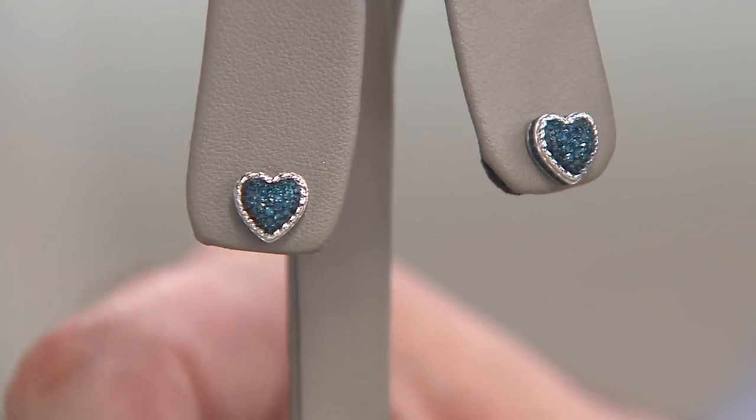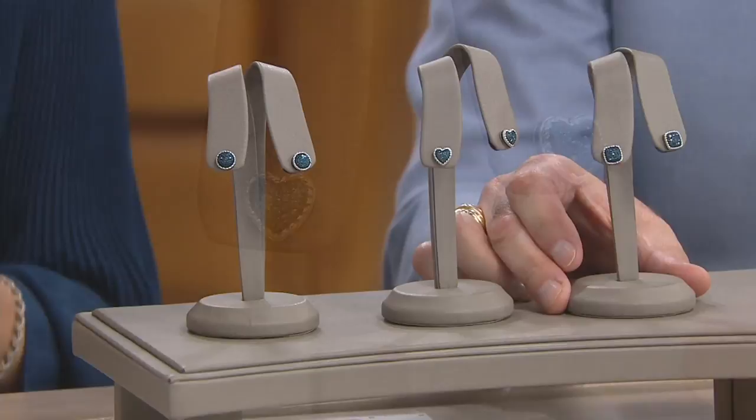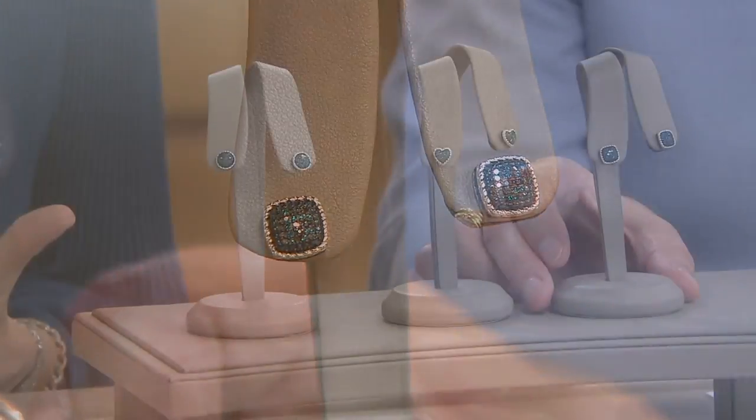And I have to tell you, while traditionally I'm not a heart-jewelry gal, I love the heart — they're really, really pretty. And I am absolutely a fan of the cushion shape. Lots to talk about here.